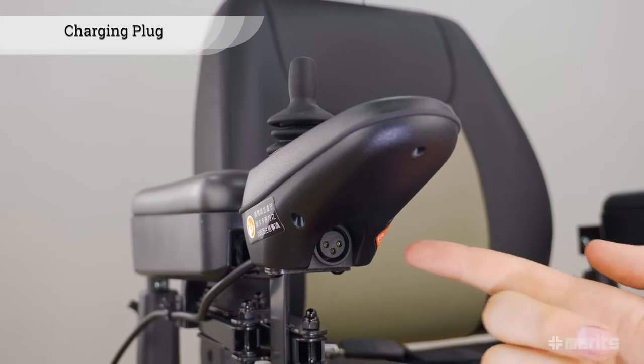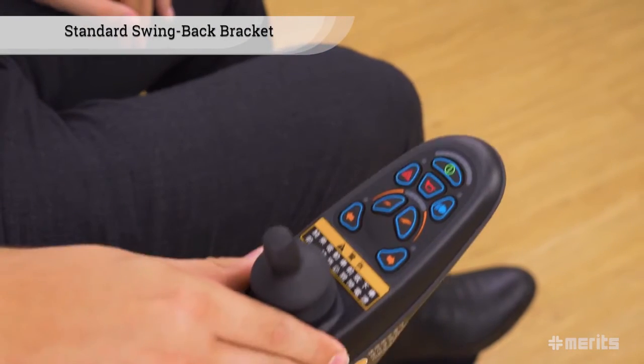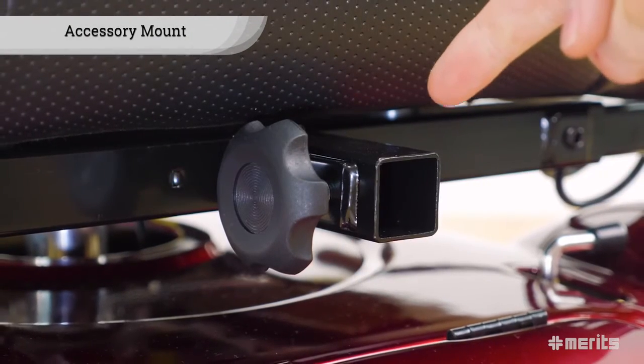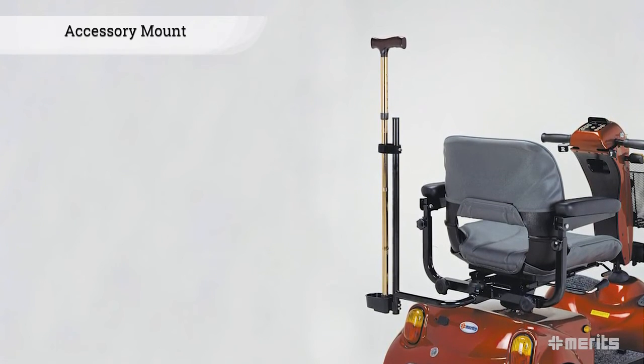The onboard charging plug is conveniently located under the controller. Additionally, the swing back bracket comes standard. Lastly, the Gemini has Merit's standard accessory mount in the back, which allows the user to add options such as cane holders.